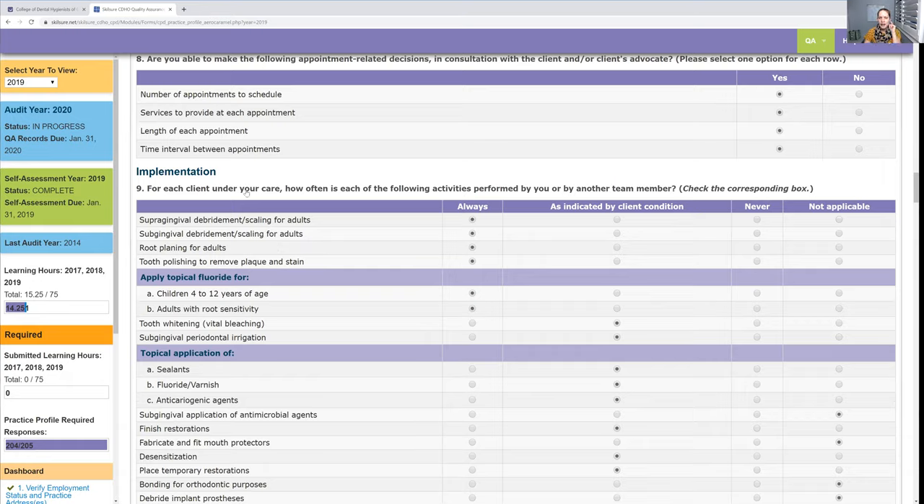The implementation section asks: for each client under your care, how often is each activity performed by you or another team member? For example, supra-gingival debridement and scaling for adults — I was overthinking it, thinking 'not all adults have supra-gingival calculus.' But I think what they're really asking is: do you clean teeth above the gum line? They're probably trying to catch situations where a hygienist cleans subgingivally but the assistant cleans the teeth above the gum line, which wouldn't be right.